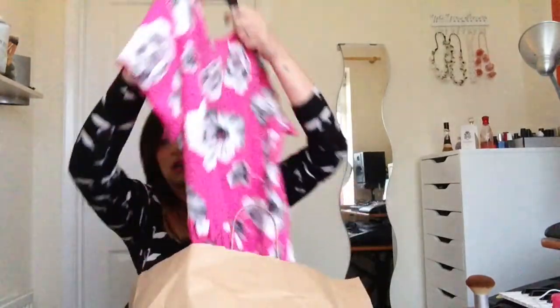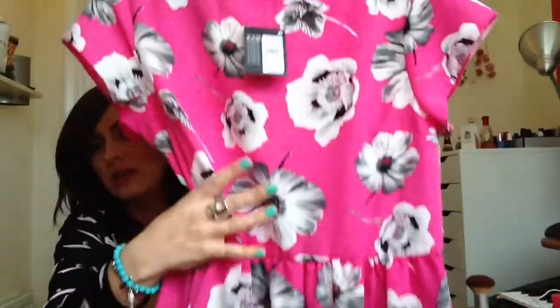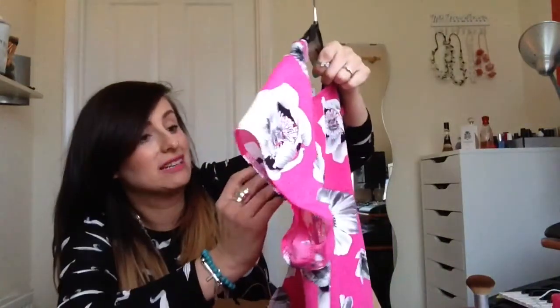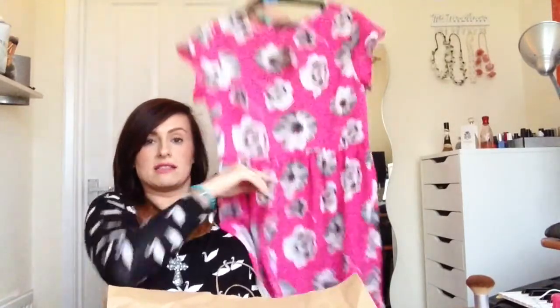I bought a crop top last time I went to Primark and I love it, I've been living in it. I bought the dress version of it today because I just couldn't resist. I got it in a size 10 because I've been continuing to lose weight - I'm in between a 10 and a 12 now - just to try it out and see if it fits. It's kind of loose-fitting, a dress with short sleeves, like a skater dress. I love the colour of it, it's got flowers on it, and it was eight pounds. The crop top version I actually wear with my quilted leggings from Boohoo, which is quite a nice combination.